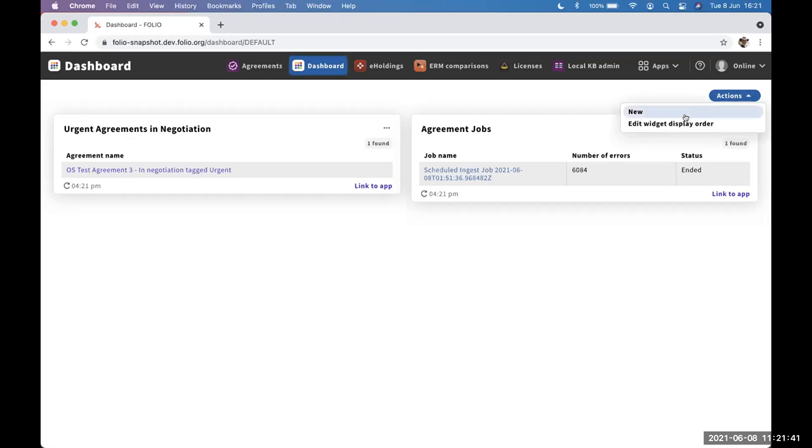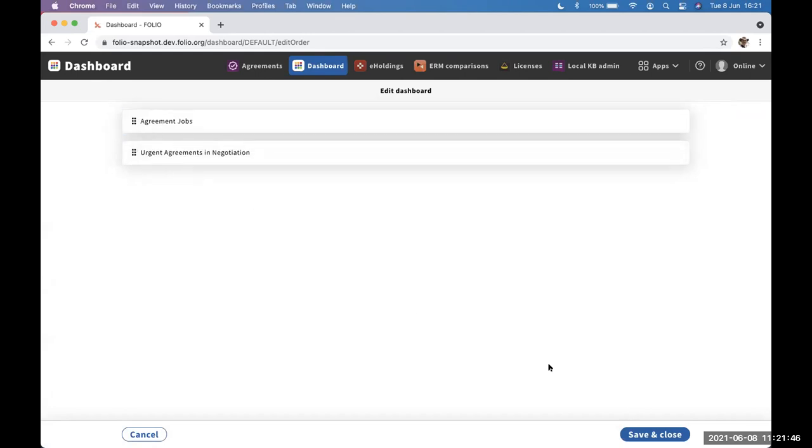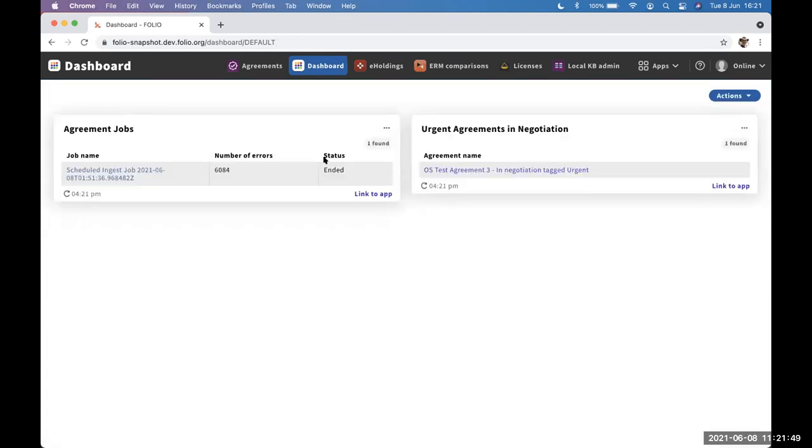You can also change the order of the widgets on the dashboard — entirely down to you. This is, I think, the first user-level customization of Folio that persists across sessions. Pretty much everything else is at the tenant level for settings. Very cool.